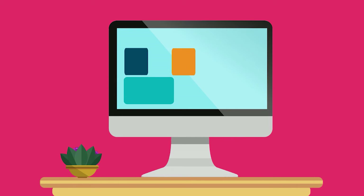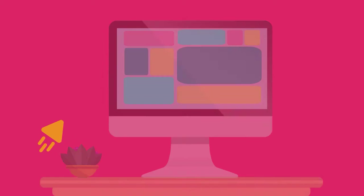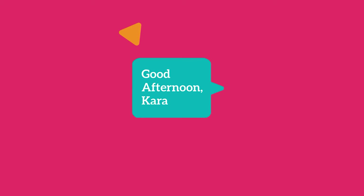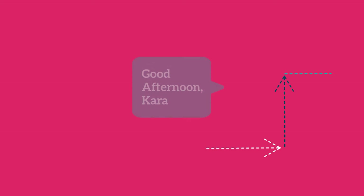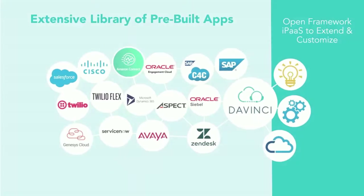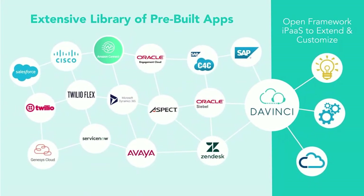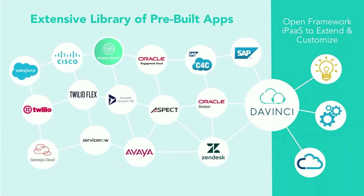Organizations that have the flexibility to take complete control over their contact center infrastructure exceed expectations with personalization and better workflows. We can give you that control with Davinci Workspace. Davinci Workspace is an infinitely flexible workspace solution that gives you the ability to integrate with any